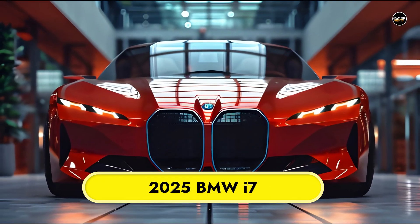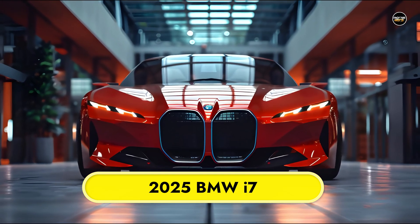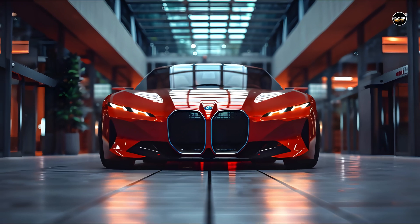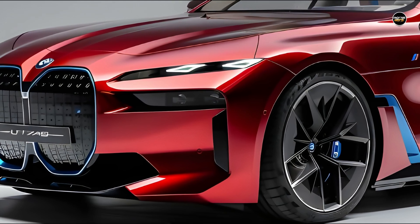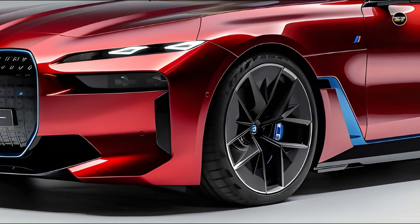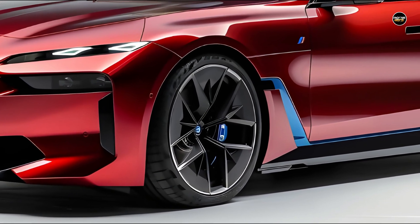Constructed using the same sheet metal as the gasoline-powered 7 Series, the BMW i7 represents the pinnacle of luxury electric vehicles for the brand. The vehicle can be equipped with either rear or all-wheel drive and is offered in three different power levels. Internally, the detailing closely resembles those seen in a gas-powered vehicle, particularly for those occupying the very comfortable rear seat.